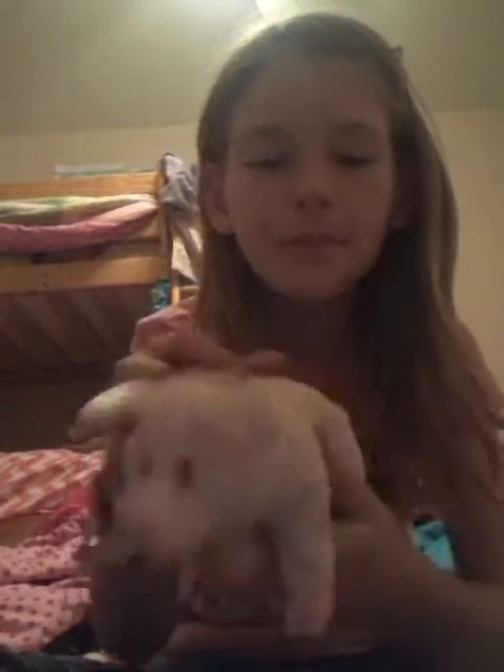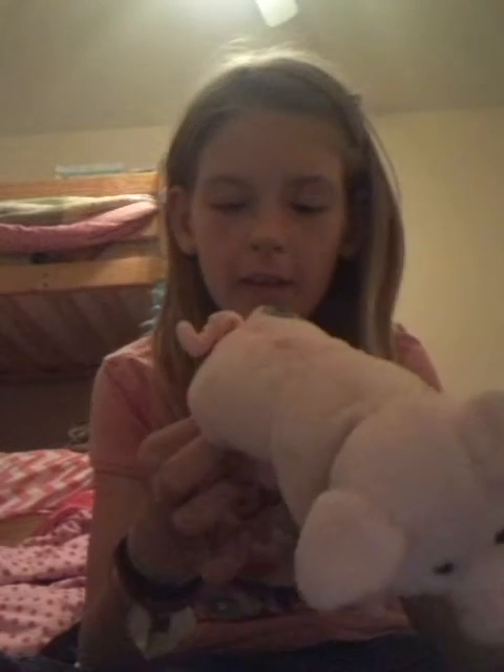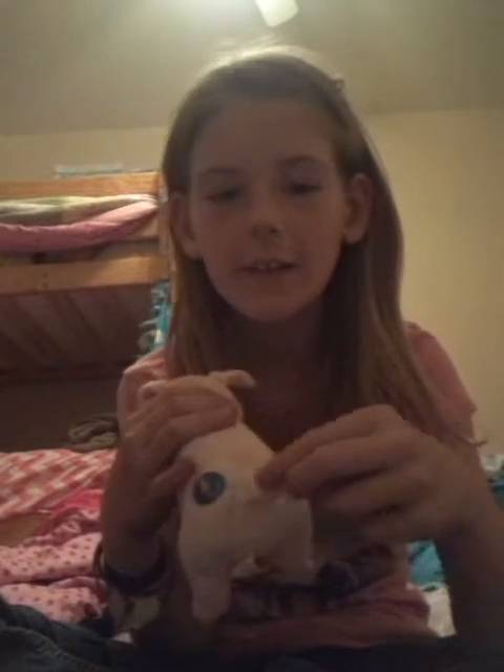Then I got a pink piggy — it's a TY toy. Its name is Sniffs, but I call it Pinky. Its real name is Sniffs. It has a cute little swirly tail right there.